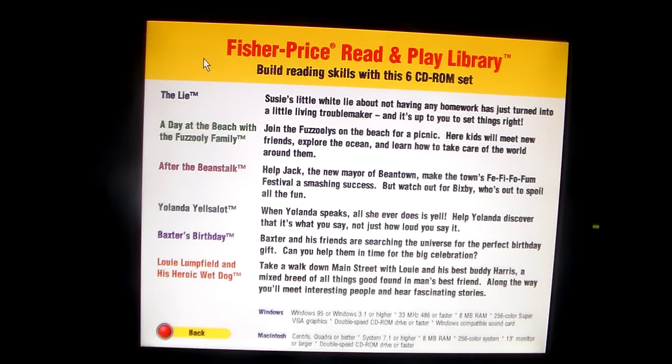A Day at the Beach with the Bizzouli Family — join the Bizzoulis on the beach for a picnic. Kids will meet new friends, explore the ocean, and learn how to take care of the world around them. After the Beanstalk — help Jack, the new mayor of B-Town, make the Town's Fee-Fi-Fo-Fum Festival a smashing success. But watch out for Bixby, who's out to spoil all the fun. Yolanda Yells-A-Lot.